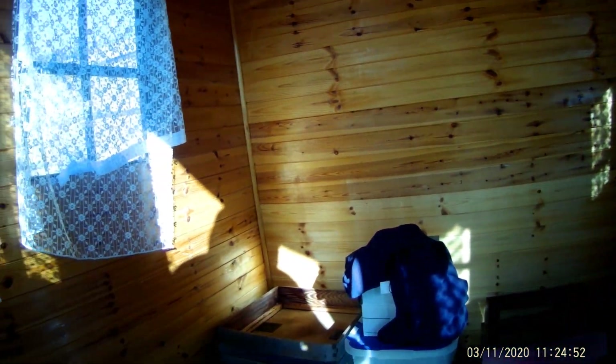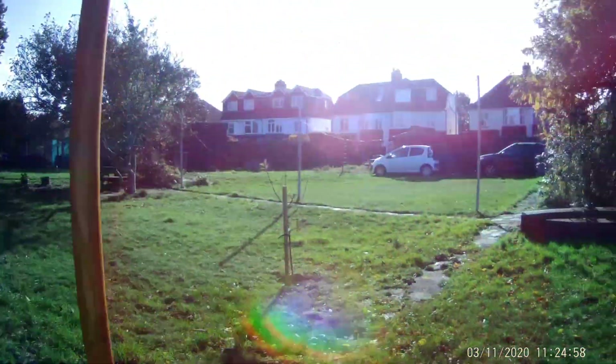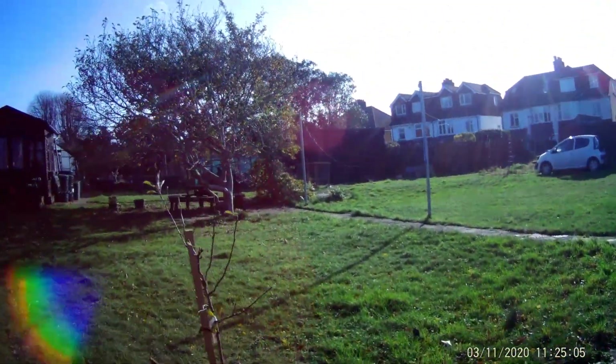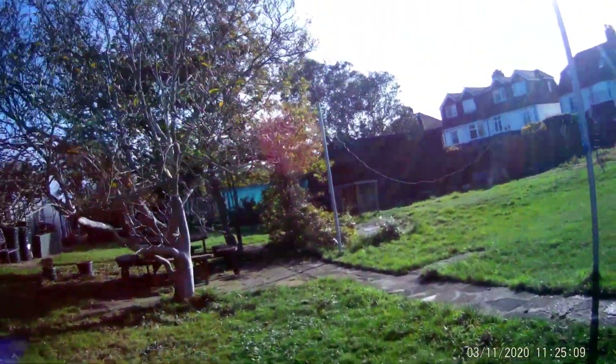Getting some Varroa boards actually. This is the shed — one of the sheds — which has got some of the stores in. The other shed is just over there; that's got things like supers and broods and all that sort of stuff — heavier, bigger bits.